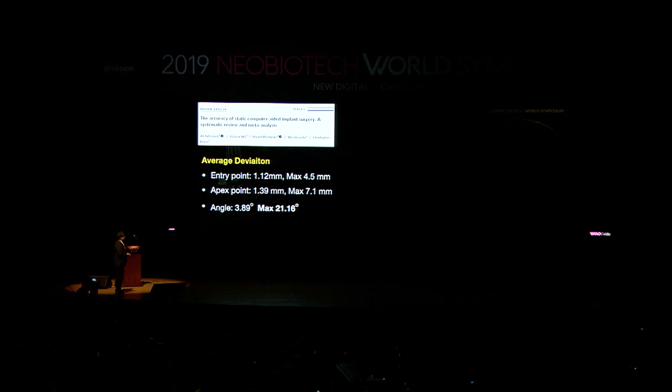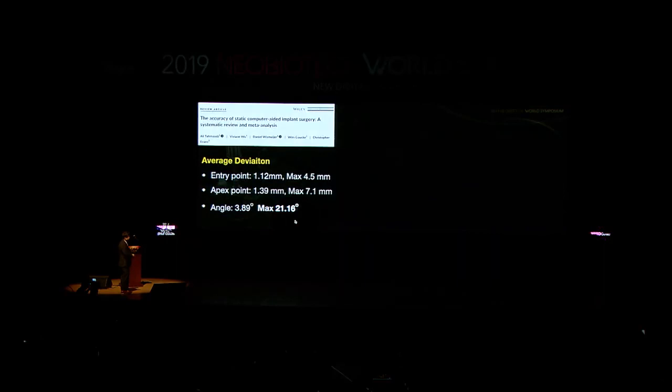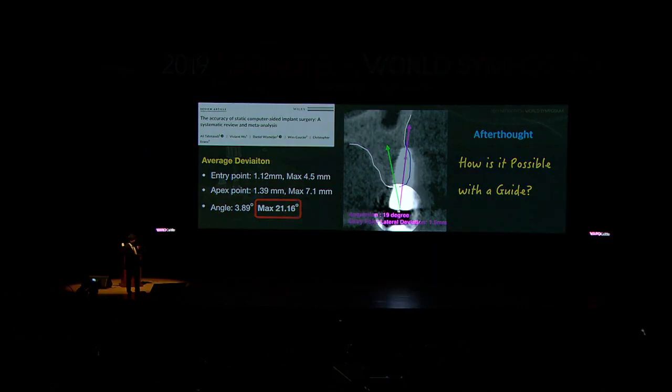In summary, entry point average was 1.12mm with a maximum error of 4.5mm; apex average 1.39mm with a maximum of 7.1mm; angular average 3.89 degrees — but the maximum range of error was 21.16 degrees. What is going on? Do you remember my bad freehand case with 19 degrees? Even with a guide, you can generate 21 degrees of error. As a clinician, that range of error matters because it can happen in my clinic to my patient, even when using the guide system.